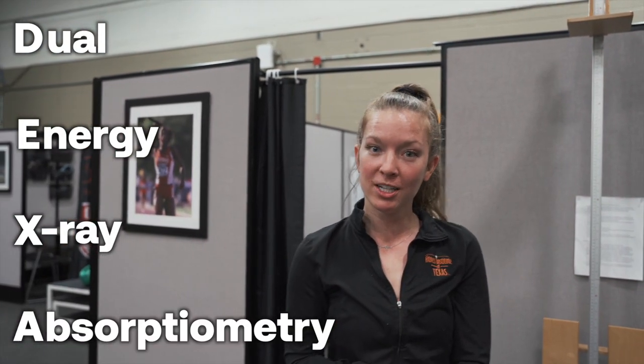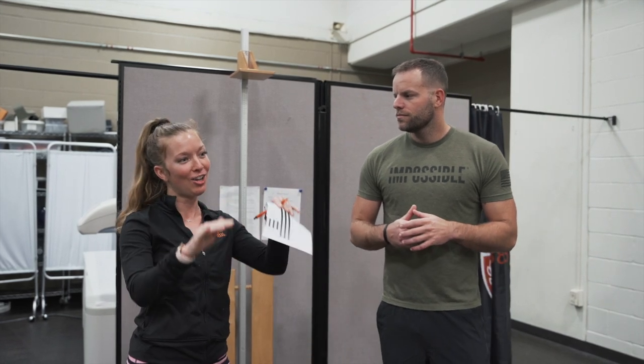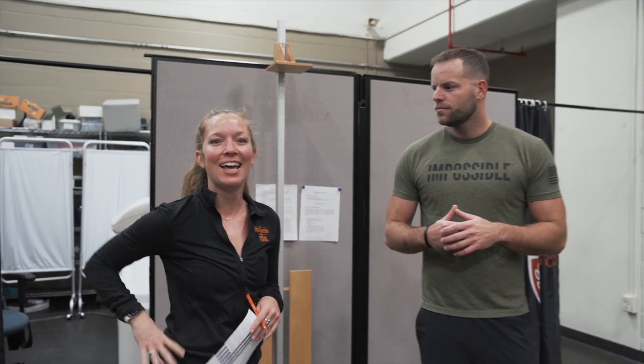We're at UT, the University of Texas campus right now, getting a DEXA scan. Rachel here is going to be doing all of my numbers today. DEXA stands for dual energy X-ray absorptiometry. We'll be doing a total body analysis and a regional breakdown of fat mass, lean mass, and bone. It's a great way to track changes — especially for starting something — to track fat loss, lean mass gain, and get to a healthier percent body fat.